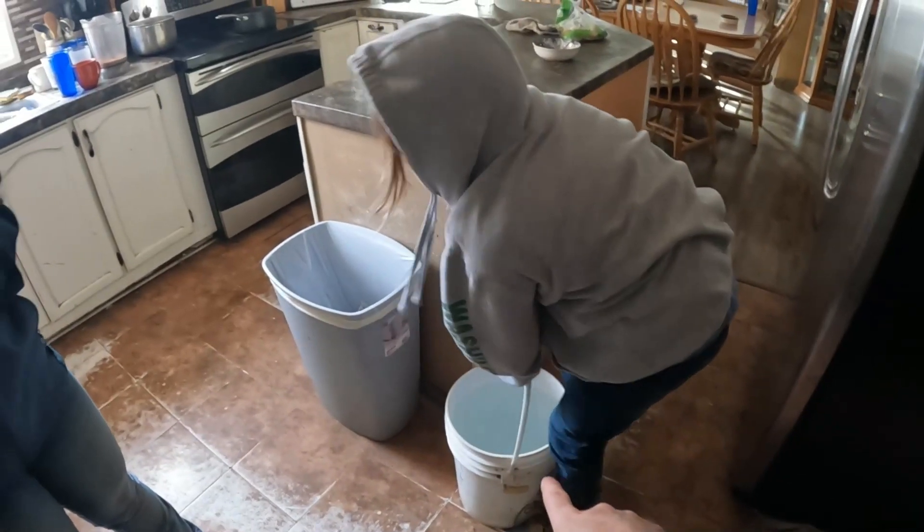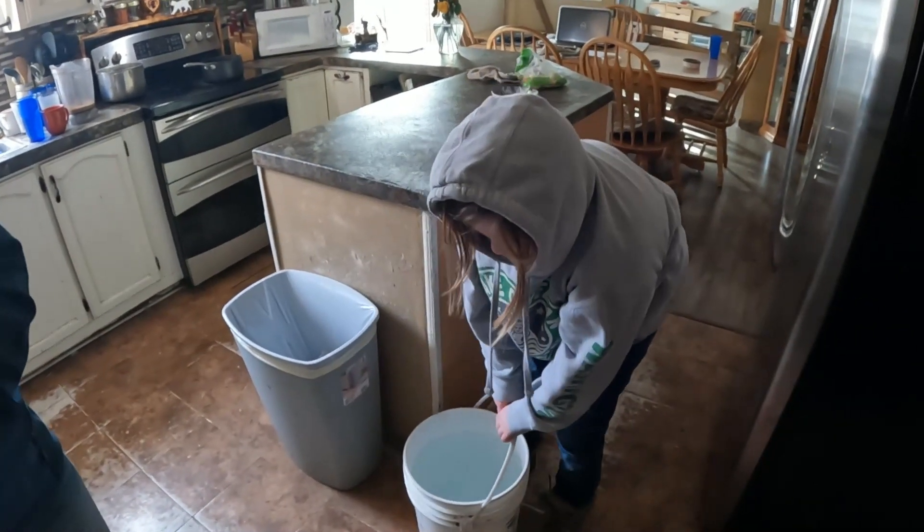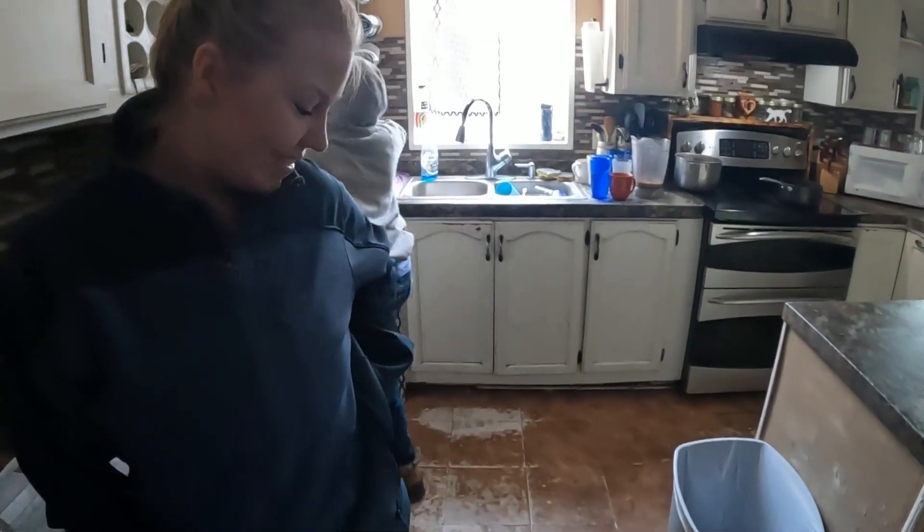Look at this young woman carrying a whole five-gallon bucket full of water! Good job — I'll be out in just a minute. She's almost a teenager. She thinks she's a teenager but she's not even close — though some days she already has the attitude of one, that's for sure.